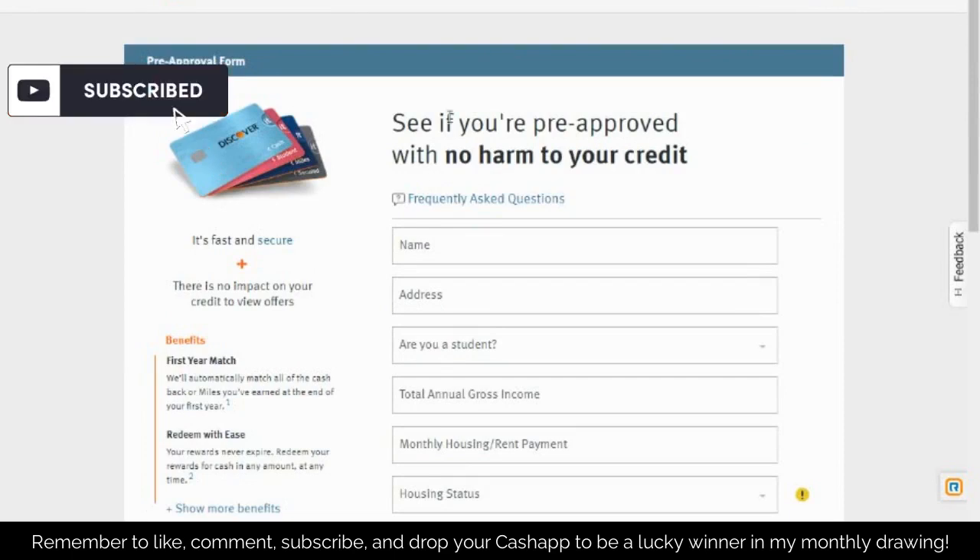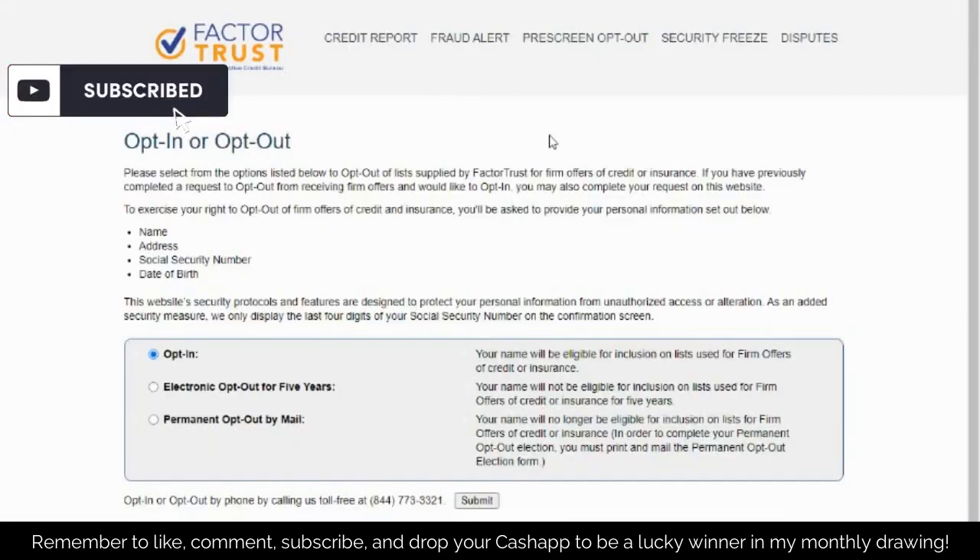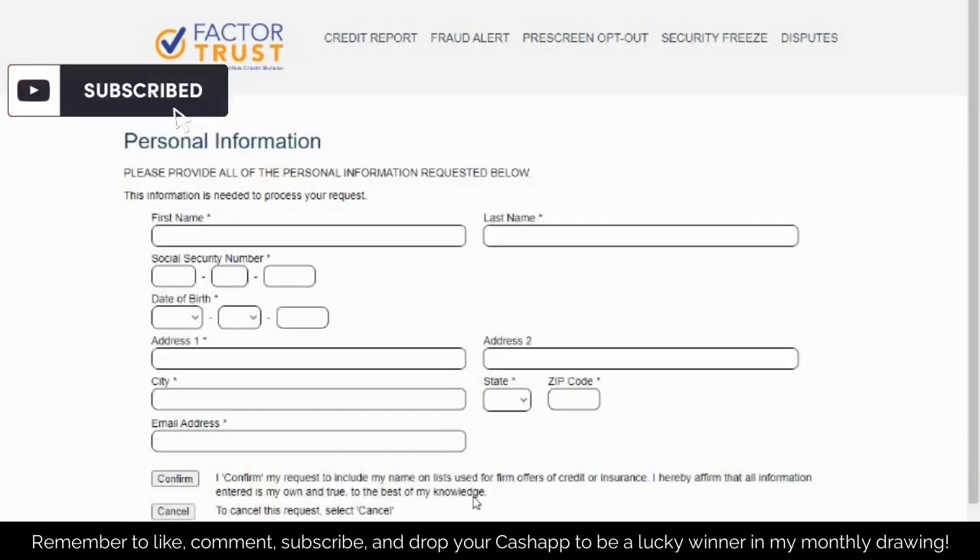Now let's get into this. I want to tell you about a credit card trick — it's called the Shopping Cart Trick, and there are over 60 credit cards you can do this with. They're going to pre-approve you without actually checking your credit score. First, you want to opt in to Factor Trust, which is like an alternative credit bureau, similar to TransUnion, Equifax, and Experian. When you opt in, they send your information to credit card companies letting them know you're trying to get a credit card. Put in your name, social security number, date of birth, address, and email, then click Confirm.